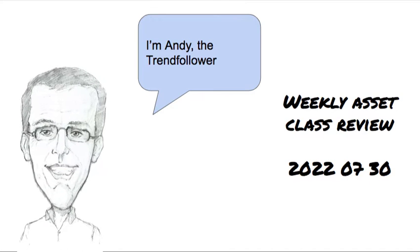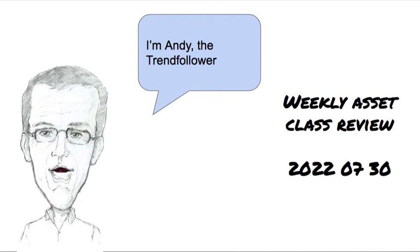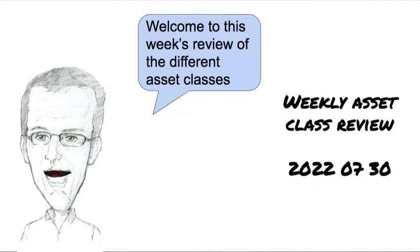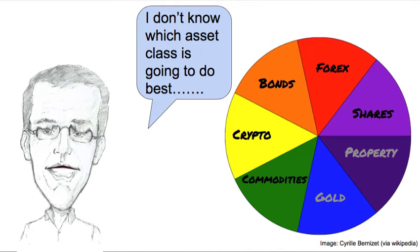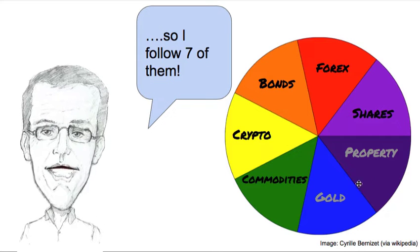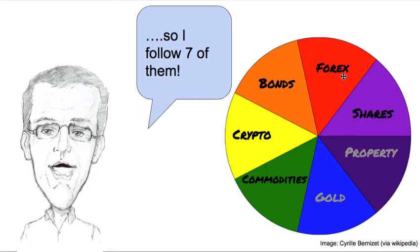Hi, I'm Andy the Trend Follower. It's Saturday the 30th of July 2022. Welcome to this week's review of the different asset classes. I don't know which asset class is going to do best so I follow seven of them: shares, property, gold, commodities, cryptocurrency, bonds and foreign exchange.